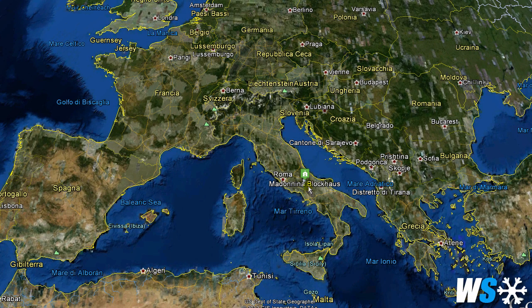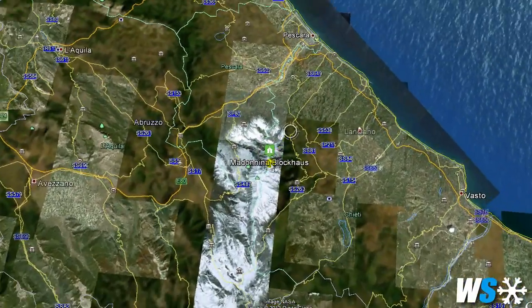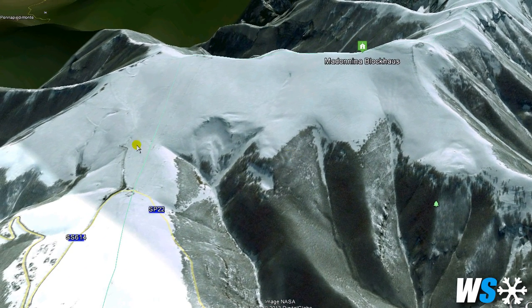Hi guys, welcome to our first video tutorial entirely dedicated to winter hiking. Today I will describe an easy track on the Maiella, which I highly recommend to those who would like to get more familiar with backcountry snowboarding or ski touring.